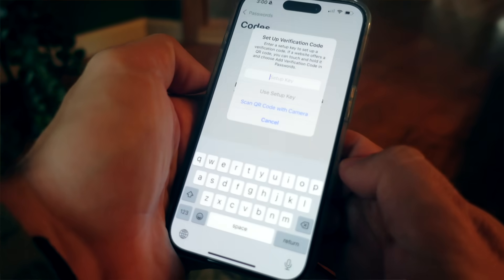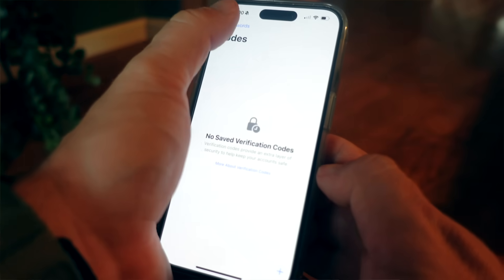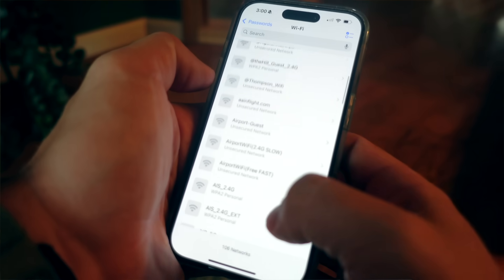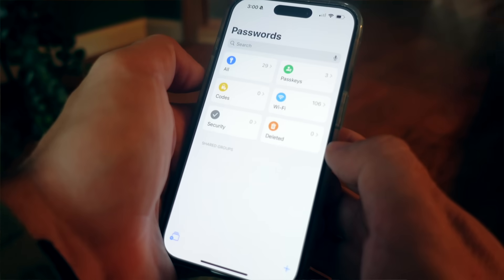There's a Codes section, which is essentially the 2FA authenticator codes you'd get from something like Google Authenticator or Authy. And then there's a Wi-Fi section, which has been imported from any Wi-Fi networks you've connected to on your Apple device over the years — so you're probably going to see a lot of those.